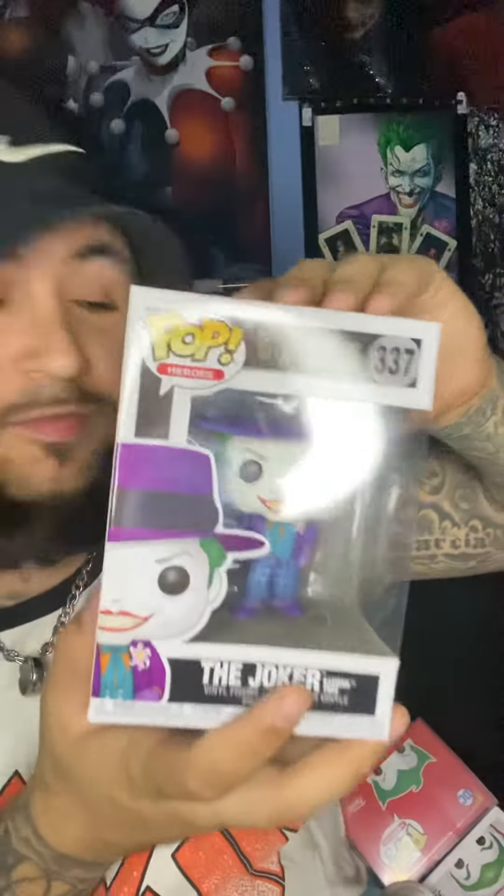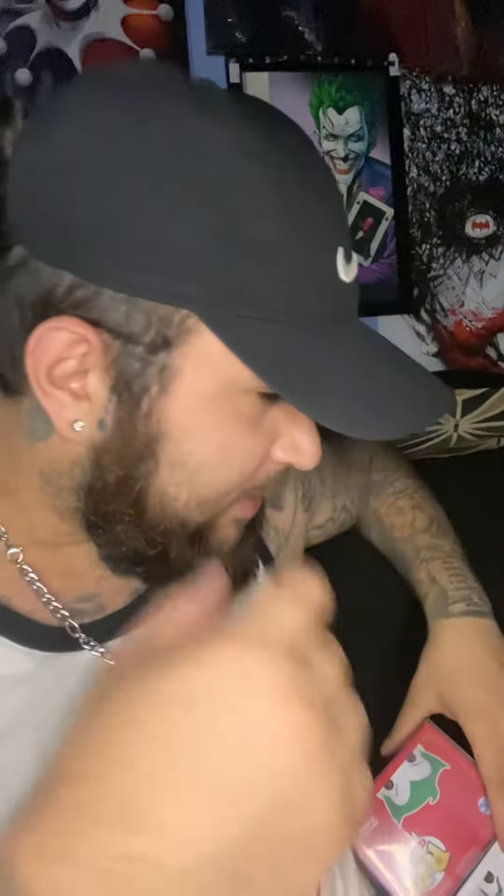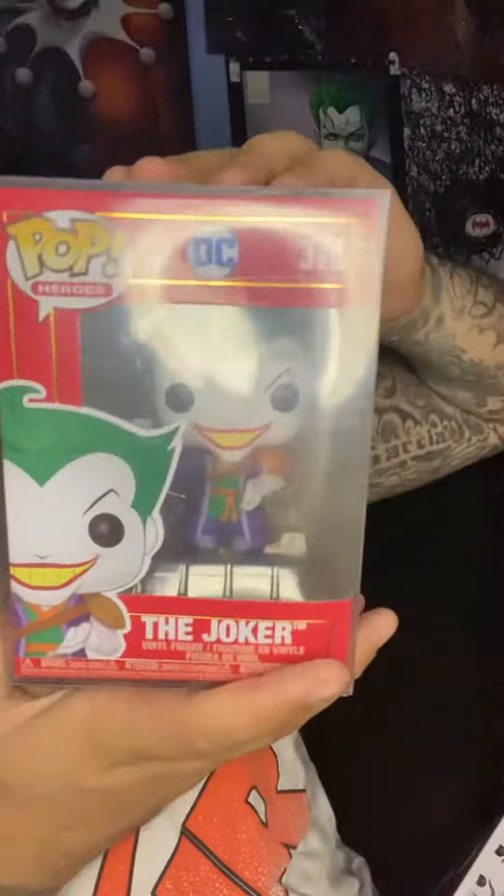I'm gonna show you some of my favorite Funko Pops — I love the Joker a lot. Let me show you guys real quick the posters. You guys love these posters, I know they're pretty cool, pretty amazing stuff. Just some stuff I found at Walmart, a Five Below, my local comic book store. There's a couple of my favorite Joker Funko Pops.